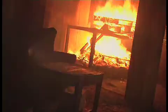Firefighters are at increased risk when fire, smoke and darkness make navigation difficult, or when flame sources simply cannot be found.